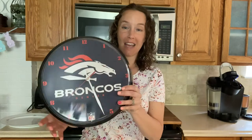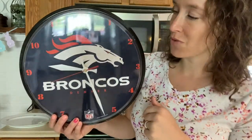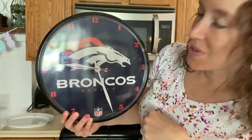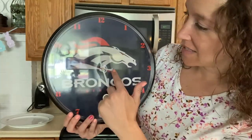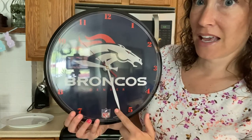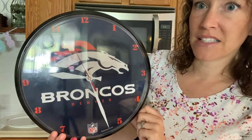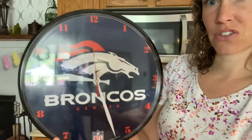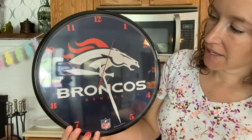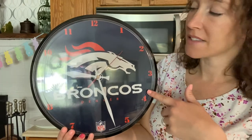The first clock I'm going to show you is an analog clock. I took this off the wall — it usually comes from the room I work out in. As you can tell, we're Broncos fans. This is an analog clock. It has an hour hand — that's the short hand — and the minute hand. And this red one that is continuing to move is the second hand. Some analog clocks have a second hand, and some don't.